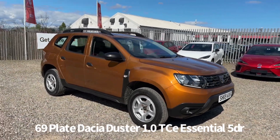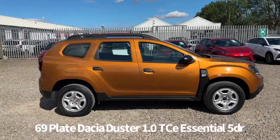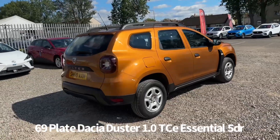Welcome to the Fraser's Cars video walk-round for this Dacia Duster we now have available. This is a 69 plate Dacia Duster 1.0L TCe Essential 5 door, finished in metallic orange. It's covered 71,500 miles.